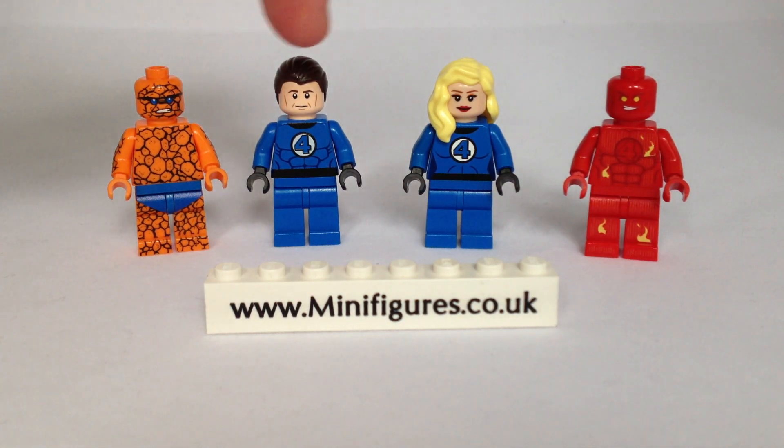The team are Mr Fantastic, Reed Richards, a scientific genius and the leader of the group who can stretch his body into incredible lengths and shapes.